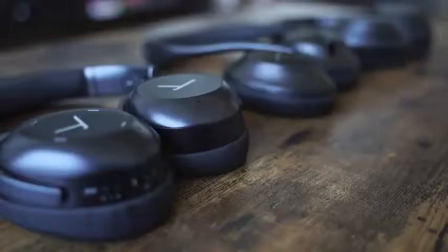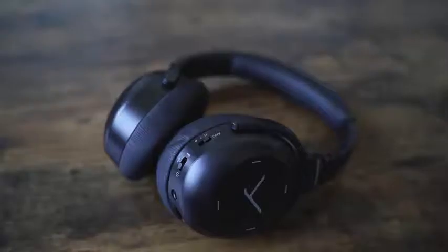Before we jump in, go ahead, smash that subscribe button, like this video, and let's check it out. This video is going to be a little different — we're going to go through categories that we can compare all headphones in. You're going to get different aspects to see which truly is king of noise canceling.